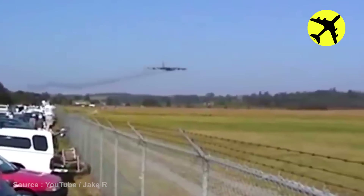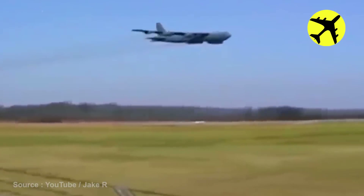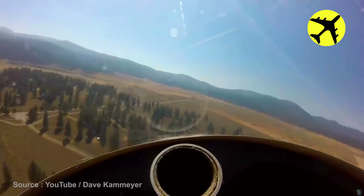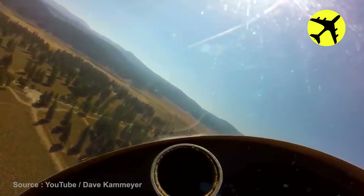And people think giant military planes are very slow. The engines of the tow plane gave out mid-flight.